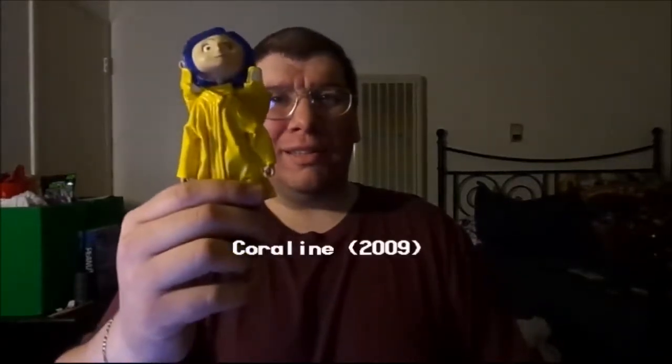Hey folks, Joseph A. Sabora here, and you're definitely in for a very special treat because I'm going to be reviewing one of my all-time favorite stop-motion animated features that came out on February 6, 2009 — what else but Coraline.